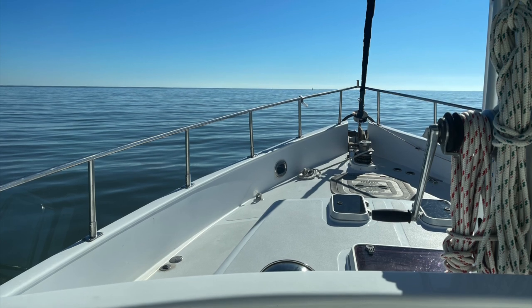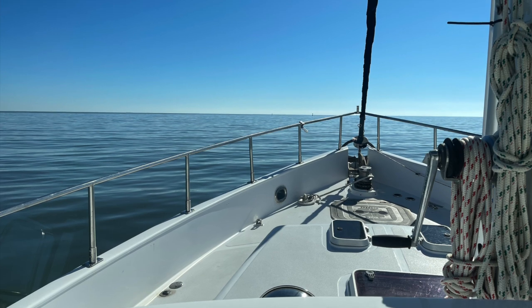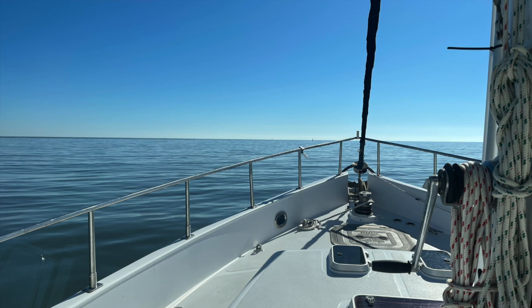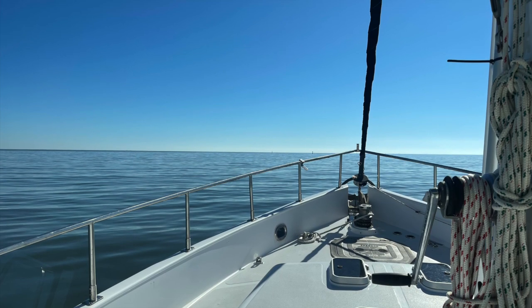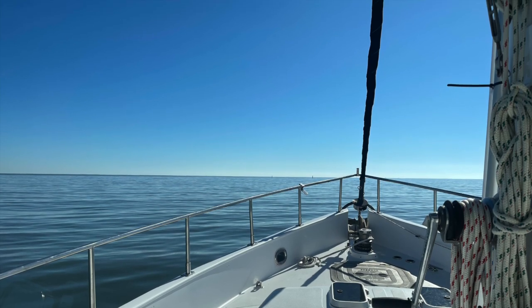More often than not that results in a very great trip. Here's a picture of what the seas look like for almost the entire way from our trip from Brunswick to West Palm Beach. With that I'm going to end the video and thank you again for viewing, liking, commenting, and subscribing. See you next week.